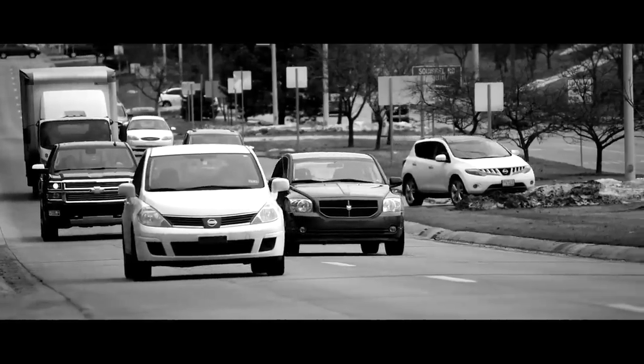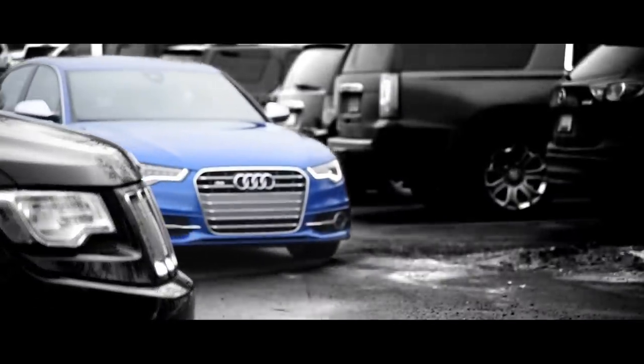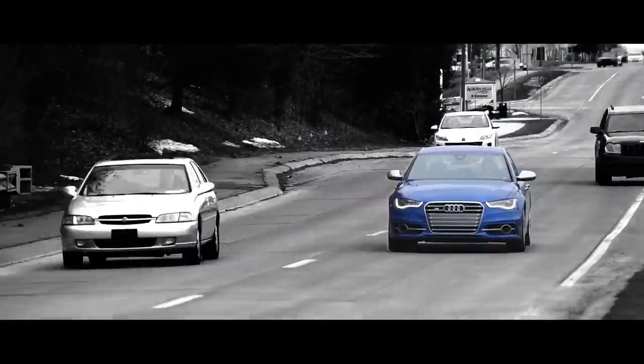To many, the world is black and white. There's right and wrong, one or the other, my way or the highway. But life is far from binary. It's full of options and color. So why would you ever want to drive in grayscale?